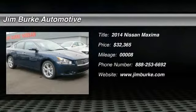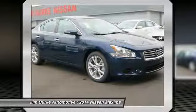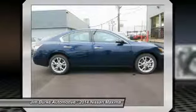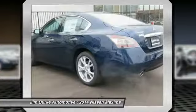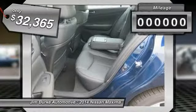The 2014 Maxima. Maxima offers elegance with an edge. The spacious interior provides refined comfort for up to five passengers. Advanced technologies such as Nissan Intelligent Key and push-button ignition offer convenience and control, and is priced below $35,000.